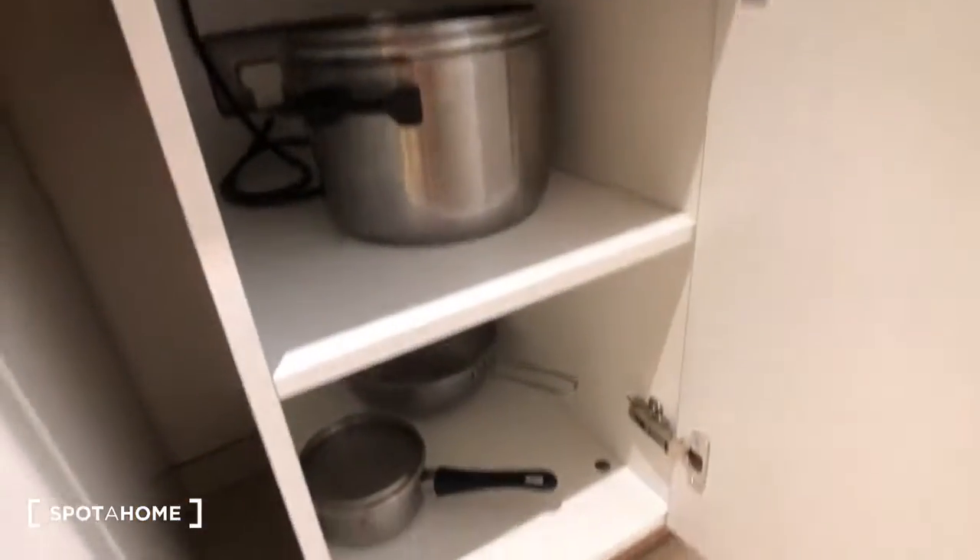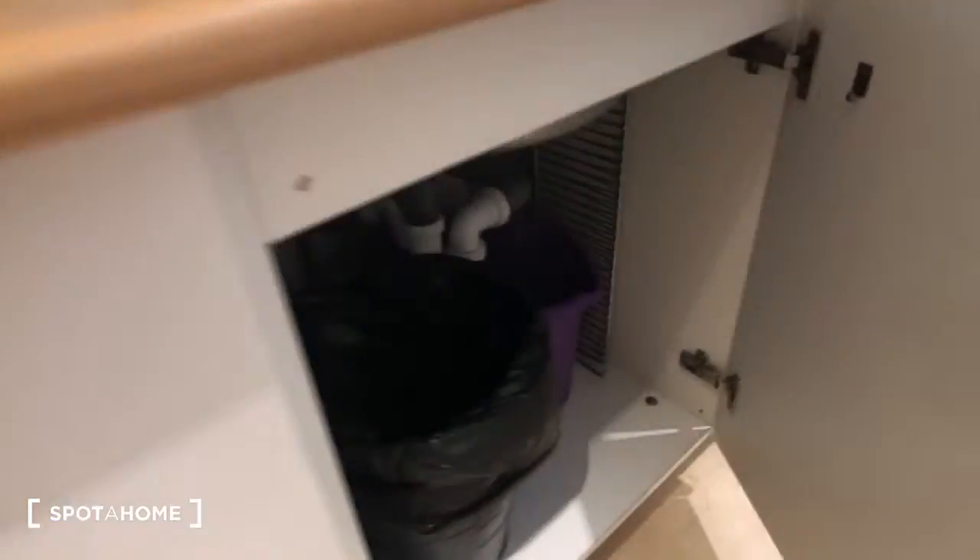Over here you can see there are more pots and pans. And up here there's the kettle and the coffee maker.